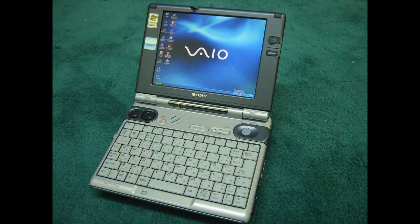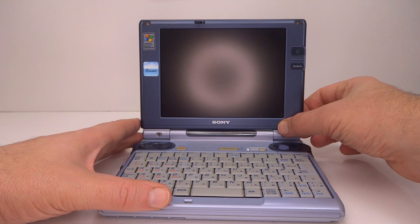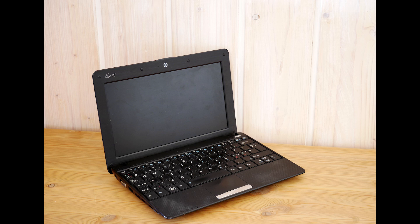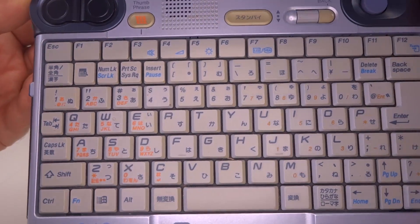Let's get an overview of this VAIO before we delve into the Transmeta CPU inside. The U1 has a 1024 by 768 pixel display — a 4 by 3 aspect ratio screen. Most laptops of this size, such as netbooks which came out many years later, had wider 16 by 9 aspect ratio screens, leaving this 6.4 inch screen looking rather squarish and odd in comparison. There is also a Japanese keyboard, as this model was only ever released in Japan.